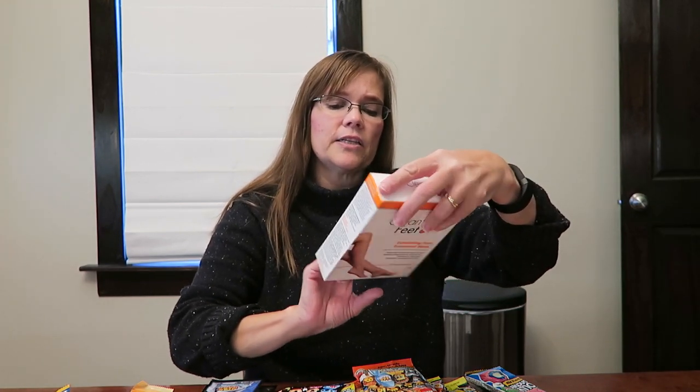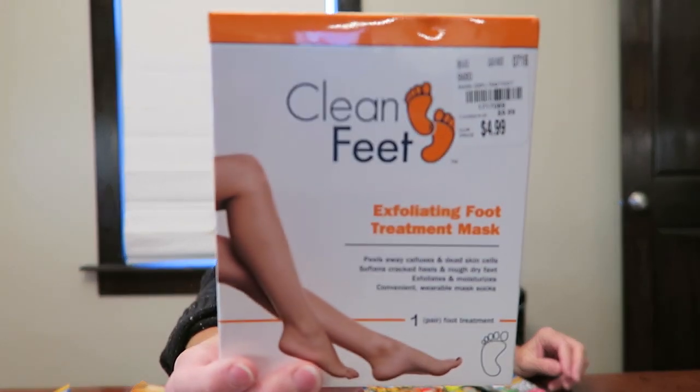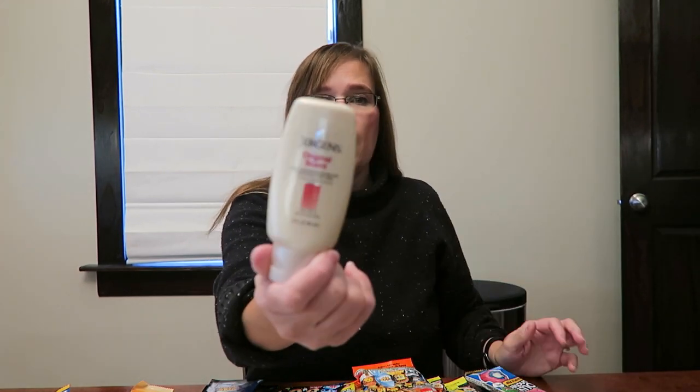She picked this out for herself — it's called Clean Feet, and it is a foot treatment. It was $5 at Tuesday Morning, so she wanted that and I said I'll get it if I can put it in your stocking, and she said okay. So she knows she's getting that. And then I bought her some makeup remover wipes — I think I bought those at Target — and I bought her a Jergens Original lotion. Ashley loves the almond scent just like I do; I like to eat it and put it on my body, and Ashley just likes to put it on her body.